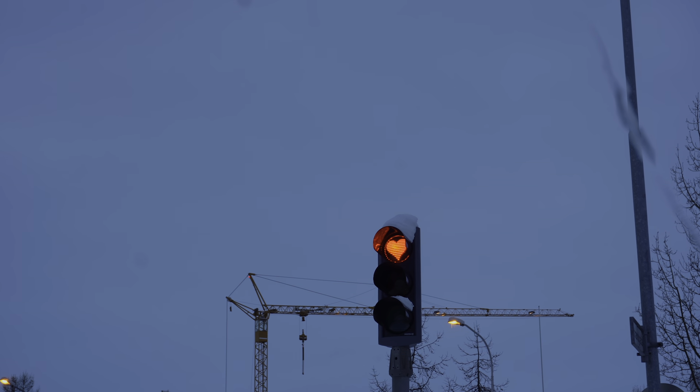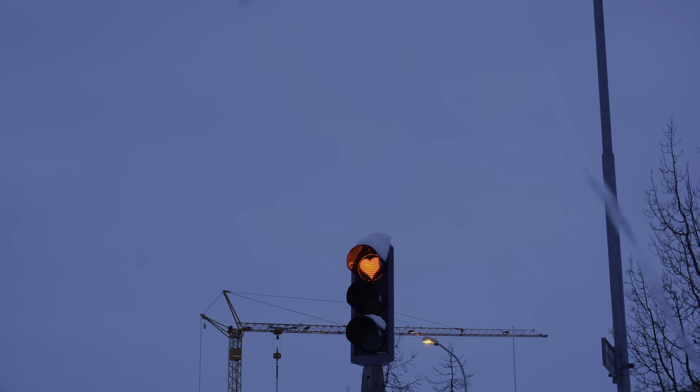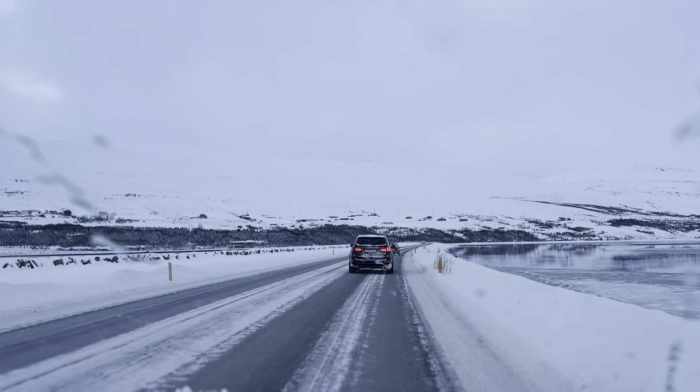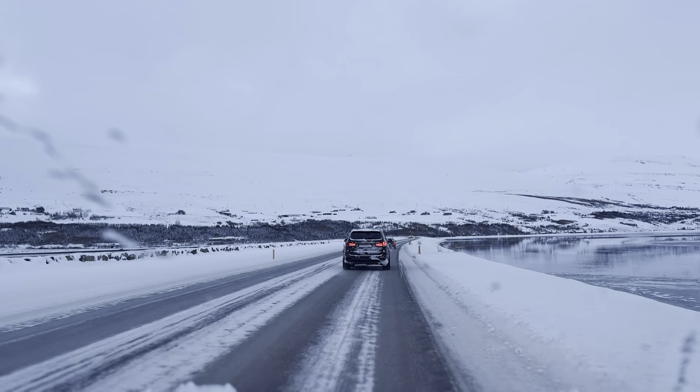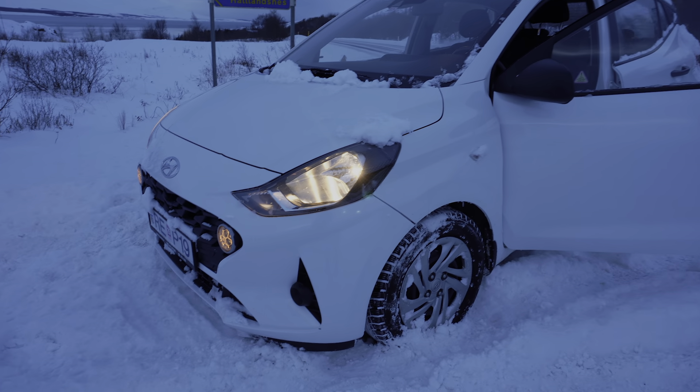Heading back to the car, then we're going to the free hot spring about 12 minutes from here. A cool little thing about Akureyri — all the traffic lights, instead of a red circle, have a red heart. Oh, it would appear we've got ourselves stuck in the snow!